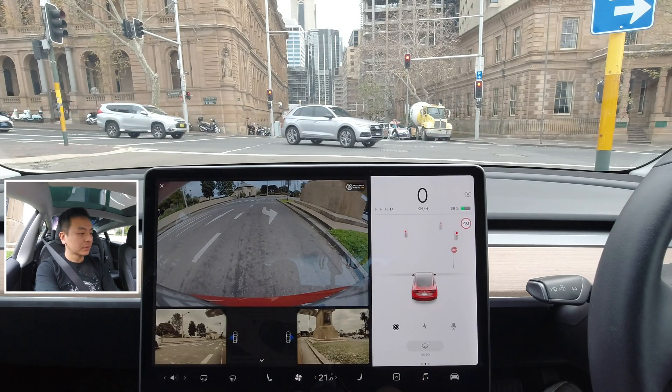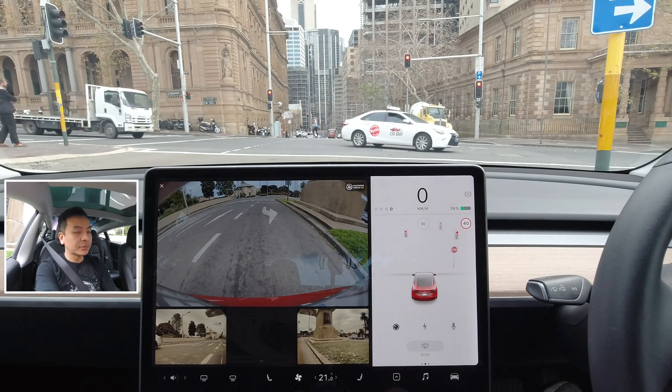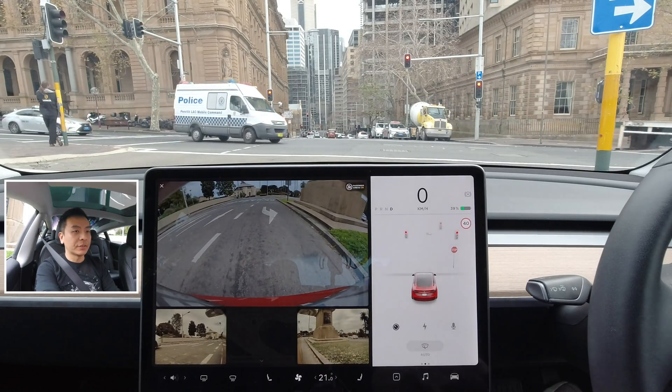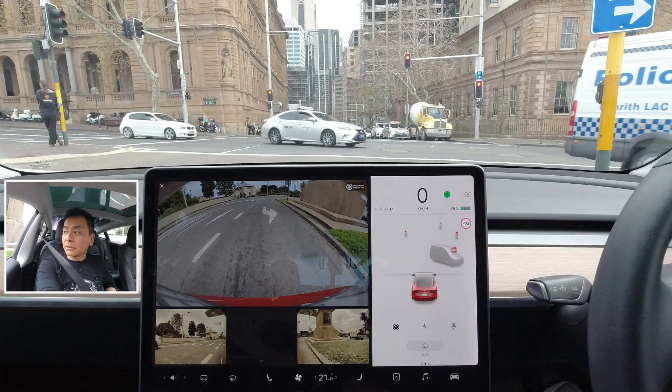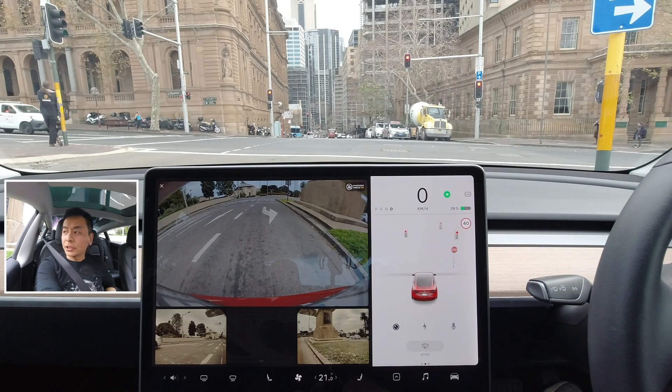Sliding up turns the cameras back on — nice graphics there with the left camera and right camera views. Let's turn right here and do a U-turn at the turning bay down by the Opera House, then make our way back northbound.